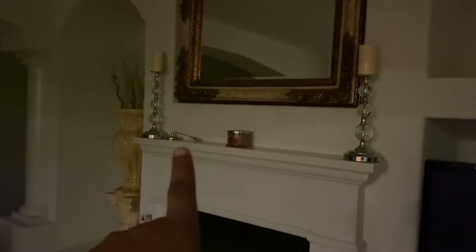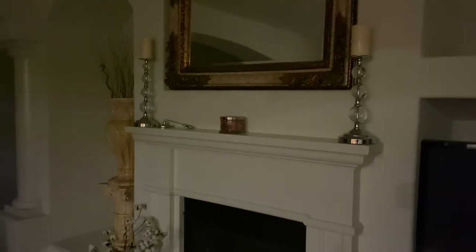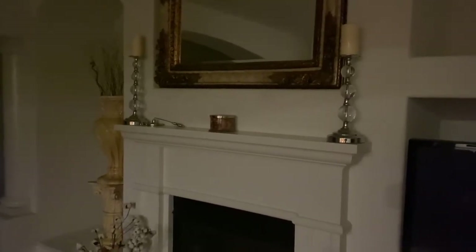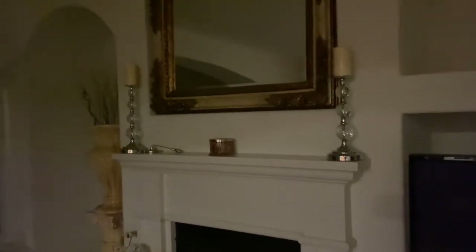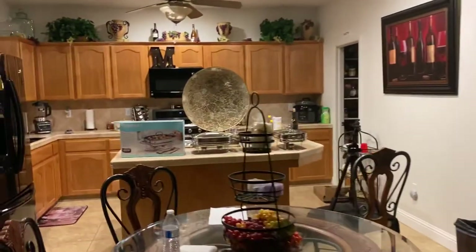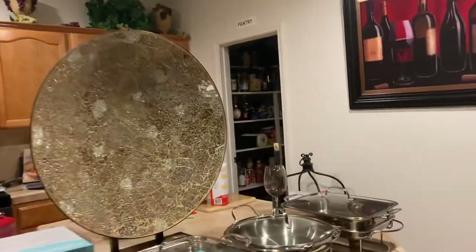So I put it over here on the fireplace mantle. Because Thanksgiving is coming up and I want to put up my decorations, I usually keep it there, but until I get that sofa table I'm going to keep it right where it's at.